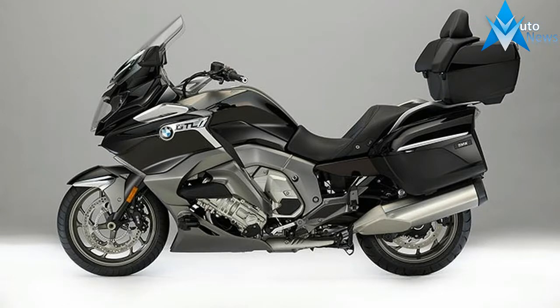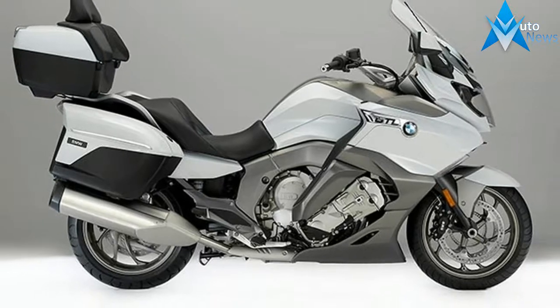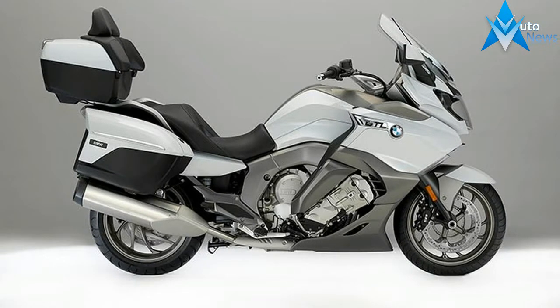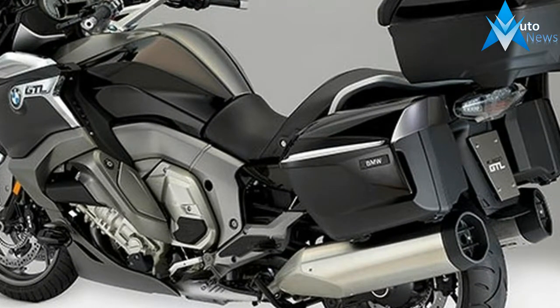Ride on and on and on, glide towards the horizon in style and elegance on this luxurious high-performance touring bike. The new BMW K1600 GTL is the pinnacle of high quality and sheer comfort, boasting the legendary six-cylinder inline engine.